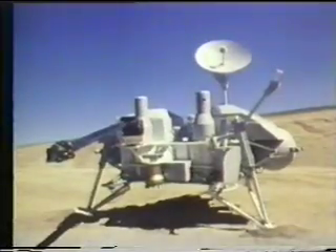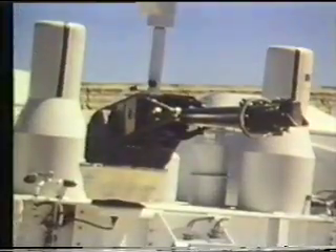The lander's robot arm conducted chemical and biological tests on the soil in a search for life forms. Martian weather and seismic reports were also sent back routinely.